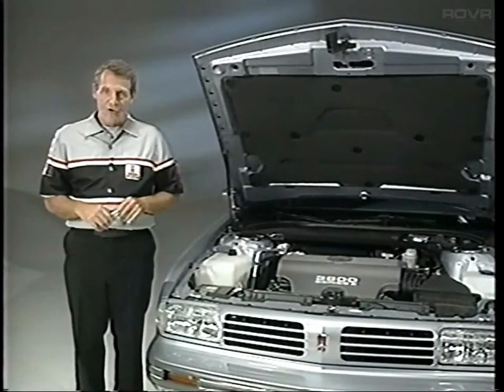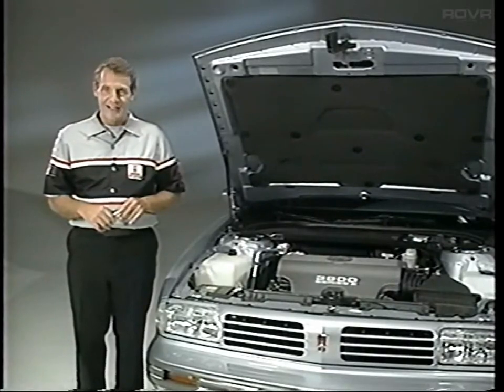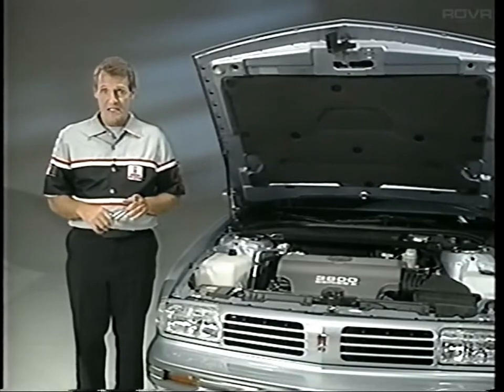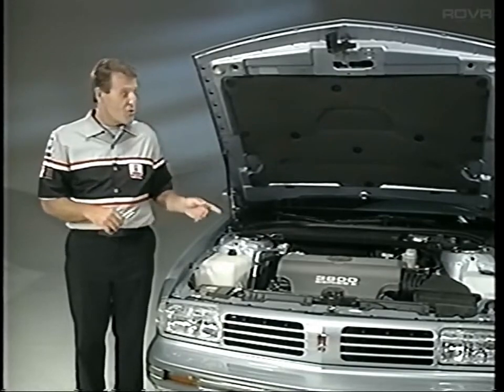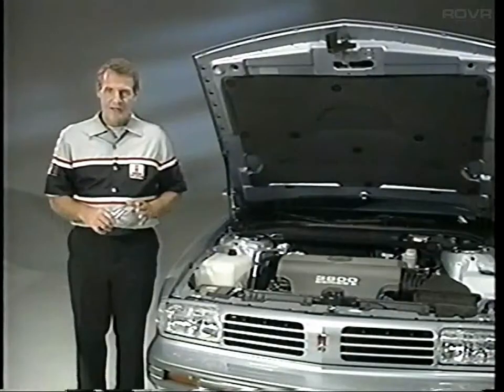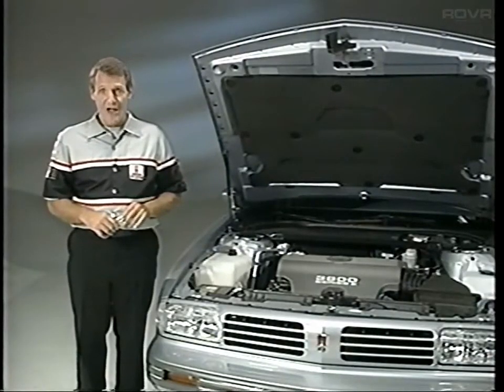This year, electronic level control comes back for the 88 LSS. But in 1995, the big change for the 88 and the 98 is their new base engine, the 3800 Series 2. It's similar to the 3800 in general design, but it's almost totally new. The only parts that haven't changed are the valve covers.